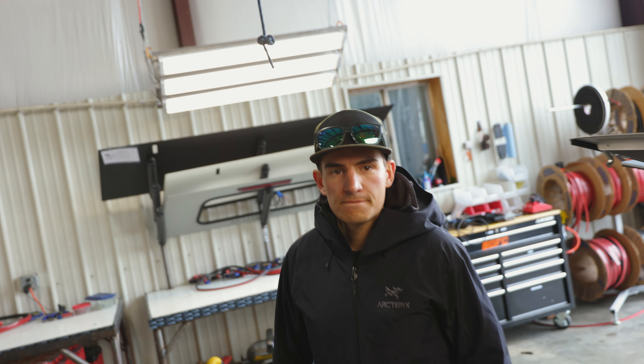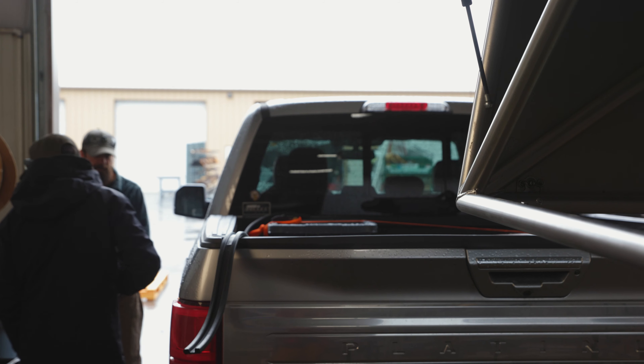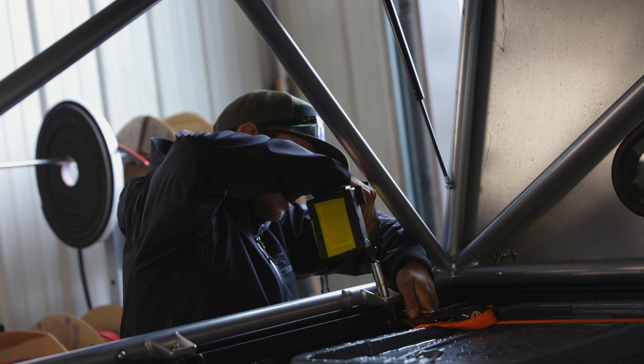Is it going to go back on the truck today? It's going to go back on the truck today — well, not the truck, but a truck, a similar truck. So you're telling me tonight these people could probably go out camping? Yes, exactly.